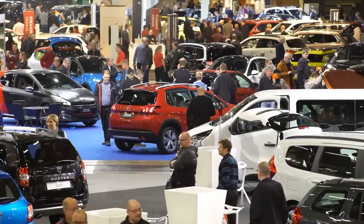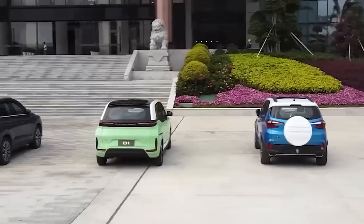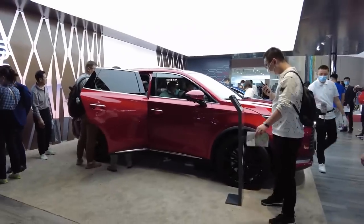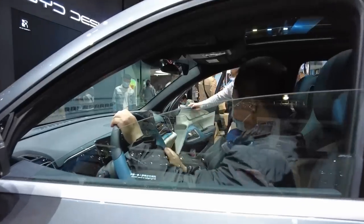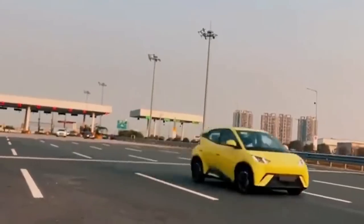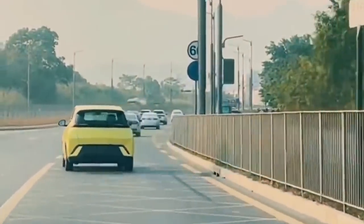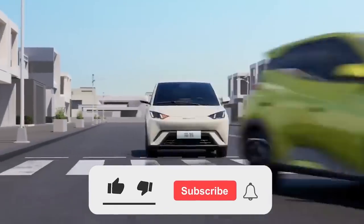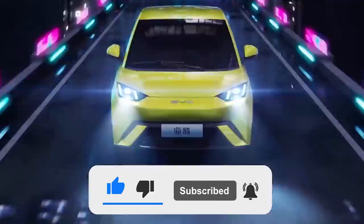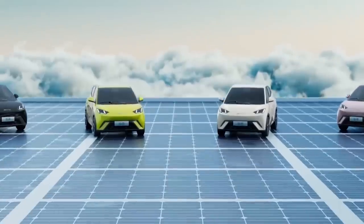The question is, would you want to buy the Seagull for yourself, or wait for the rest of the lineup to launch? One thing's for sure, if you want a car that's both stylish and eco-friendly, the BYD Seagull is worth considering, and who knows, maybe you'll be the one driving the future. So, are you ready to take the plunge, or will you wait for the next wave of BYD electric cars? Let us know in the comments section below, and thanks for watching.